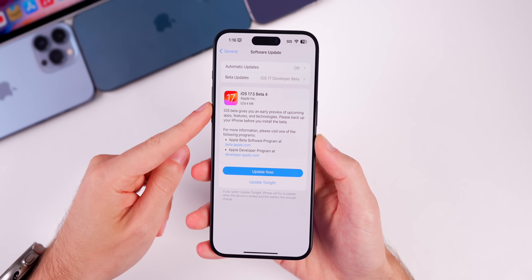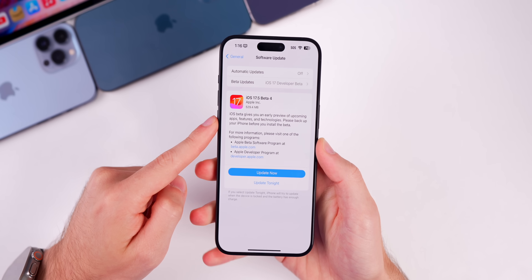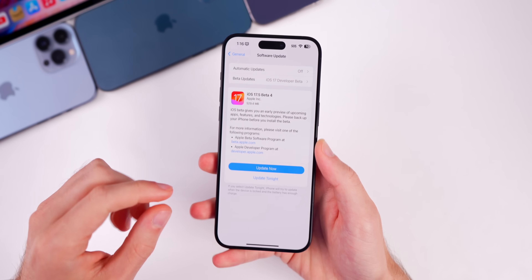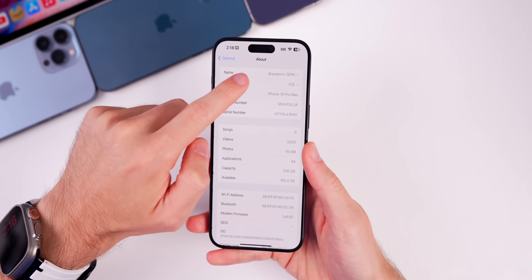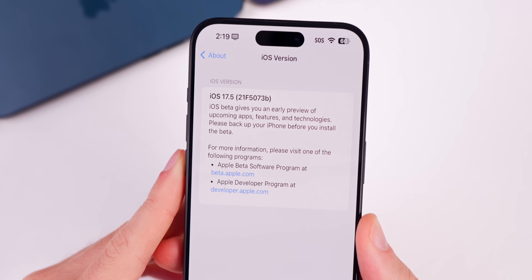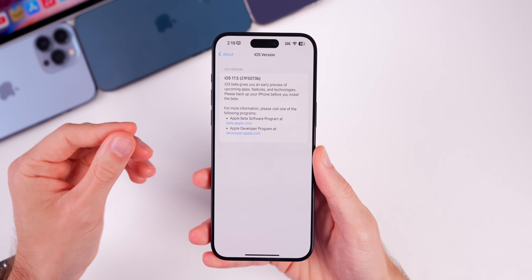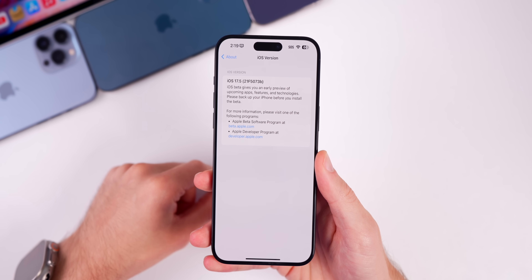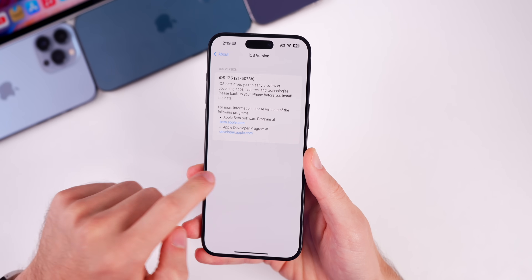The update came in at around 530 megabytes on my iPhone 15 Pro Max, still a relatively large size for a fourth beta. If we head into Settings > General > About, the new build number is 21F5073b. We went from an 'f' in beta 3 to a 'b' at the end of the build number in beta 4, which means we are likely to see the RC next week.